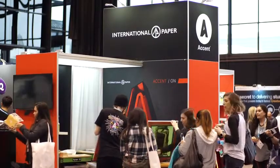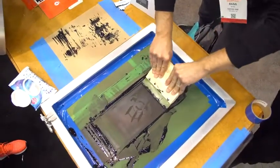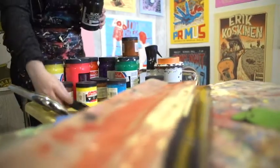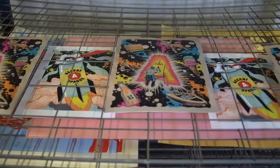I became aware of screen printing in high school because I was always involved in bands or had friends in bands. There was a need to create your own merchandise and screen printing lends itself really well to that. I pursued printmaking in school and design as well, and I just loved screen printing and never stopped.